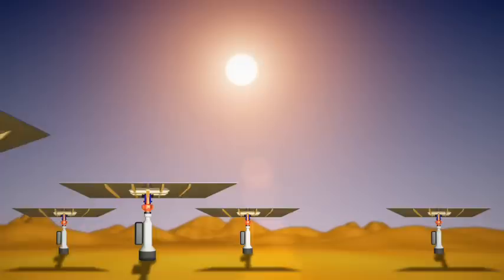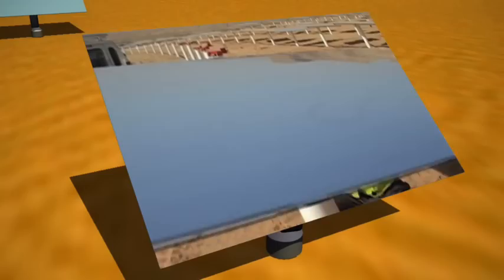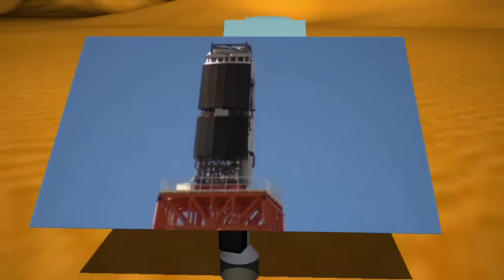BrightSource Energy and its subsidiary Luz2 planted a seed in the desert. That seed — a breakthrough for harnessing solar power — has taken root as a working plan for the future of sustainable energy. The plan continues to grow today as BrightSource develops commercial solar thermal power plants to provide large utility companies with clean solar energy. Using its proprietary technology, BrightSource's plants will provide a cost-effective alternative to burning fossil fuels.